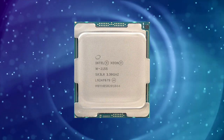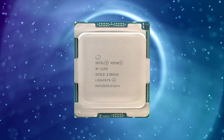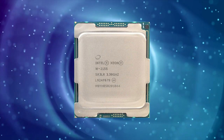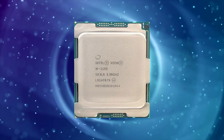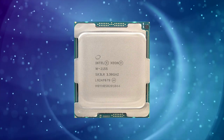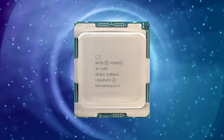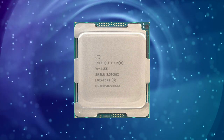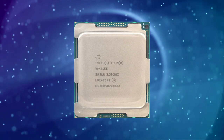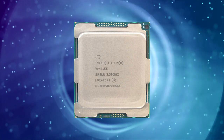The Intel XNW2155 processor delivers exceptional performance in both single-threaded and multi-threaded applications. In single-threaded applications, it performs similarly to other high-end processors, such as the Intel Core i9-9900K. However, where it truly shines is in multi-threaded applications — the XNW2155 outperforms consumer-grade processors in tasks that can utilize all 20 threads, such as rendering or video encoding.